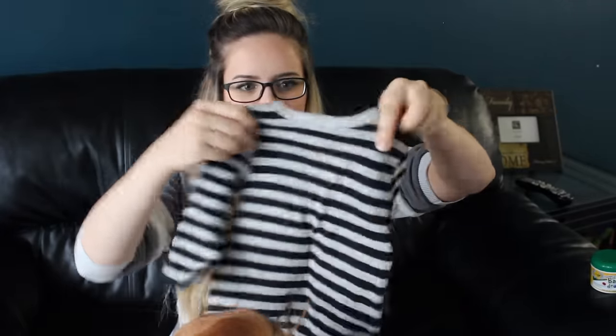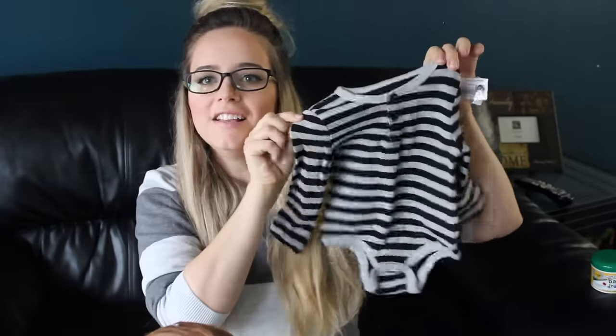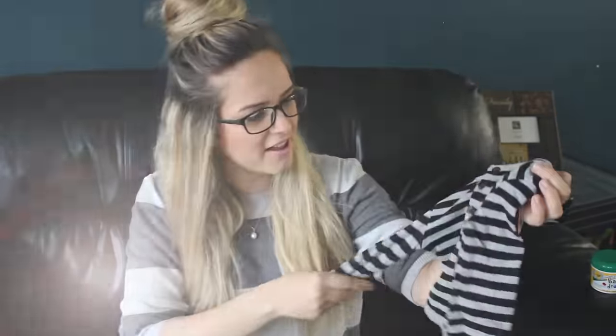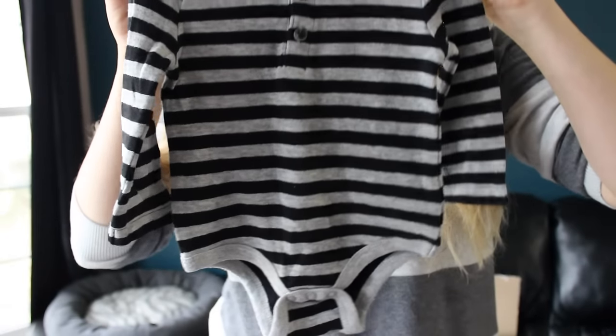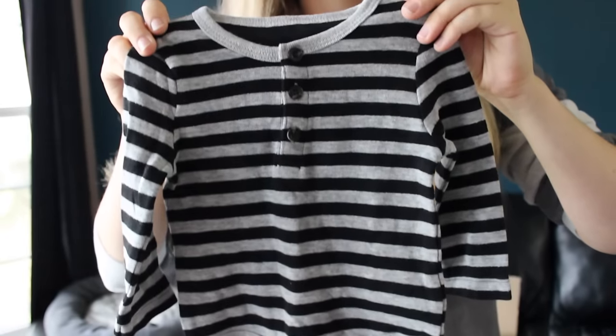Look Caden! It says for Mackenzie. Oh, I love the material — it feels so soft and he doesn't have any shirts like this. I'm probably going to put him in this right away because I love it.